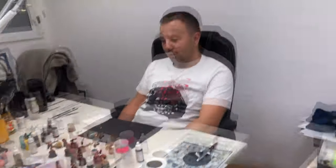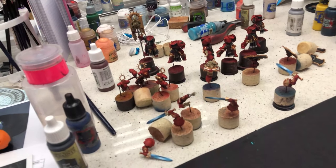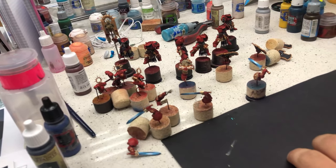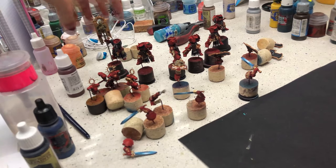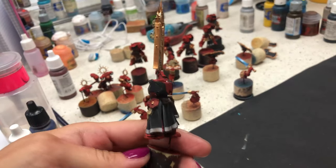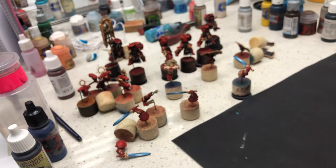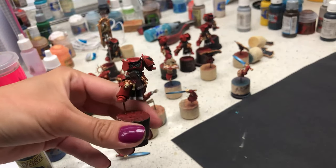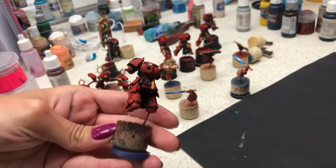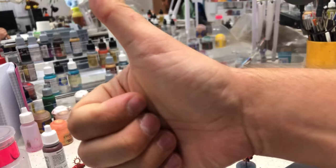What are you painting, Watek? Indomitus Marines as Blood Angels, as you can see. The base colors are on and I will wash it, glaze it, highlight it — put some love into it. That's what we call a party. Super cool. Approved. Thank you, Watek.